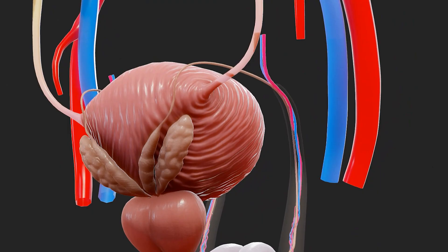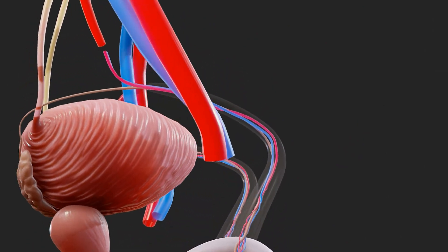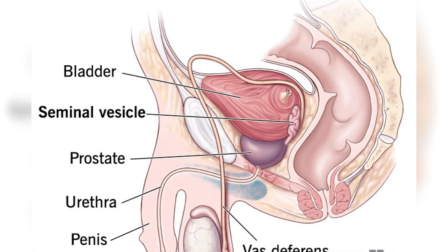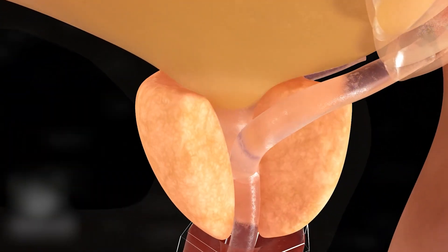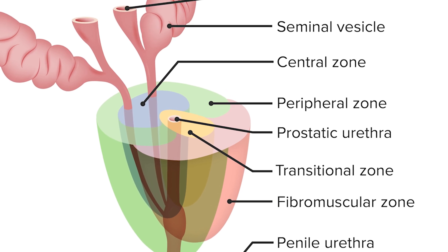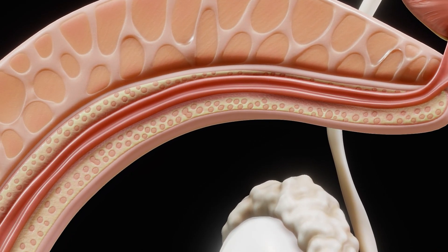The seminal gland produces 50 to 80 percent of the ejaculate fluid, containing nutrients for sperm and substances that help sperm motility. Its duct fuses with the ductus deferens to form the ejaculatory duct. The prostate is the largest male reproductive gland, producing about 30 percent of ejaculate fluid. It surrounds the urethra and secretes fluids that nourish and protect sperm. The prostate is divided into peripheral, central, and transitional zones; the transitional zone is where enlargement typically occurs.